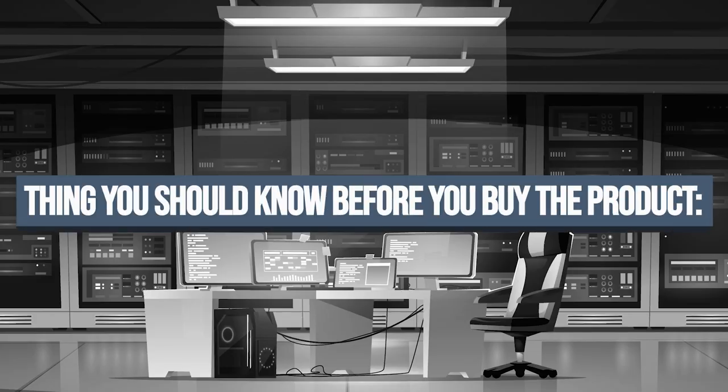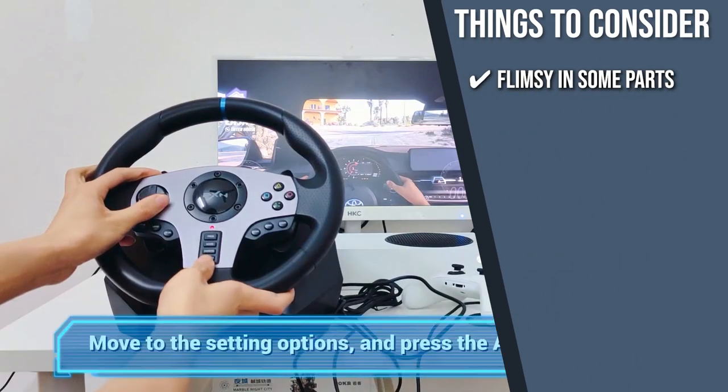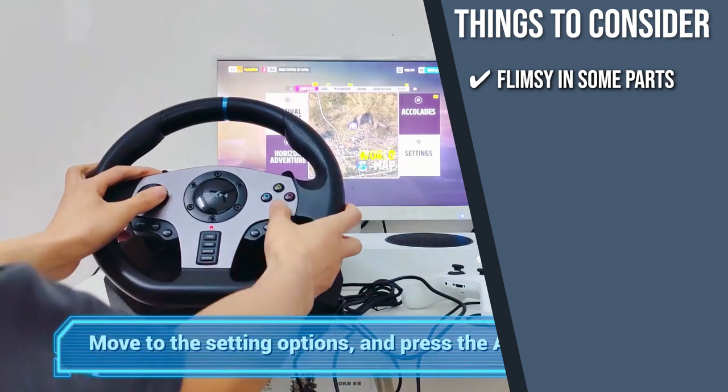Keeping all of that in mind, the important thing to consider about this product prior to your purchase is that the plastic can be a bit flimsy in some parts, so we suggest taking good care of it when in use.